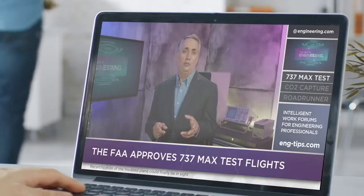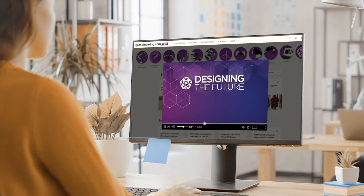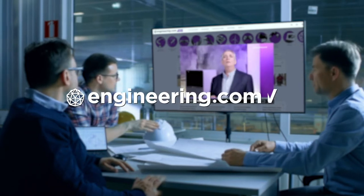This episode is brought to you by Engineering.com, a globally trusted source for engineering content. Check out this and many other exclusive videos for the engineering professional found only on Engineering.com TV today.